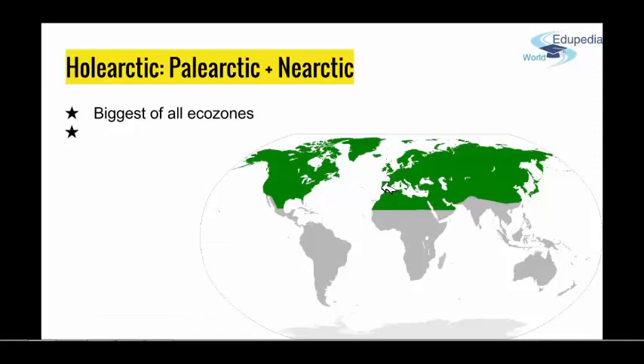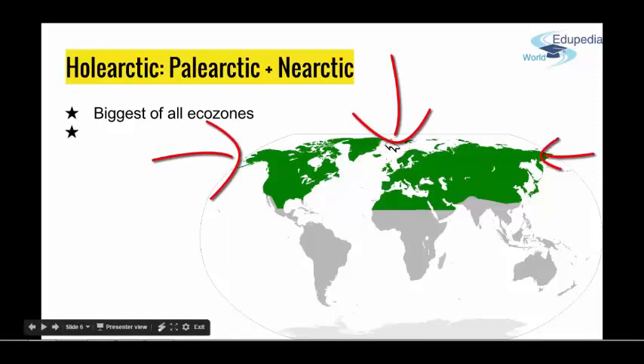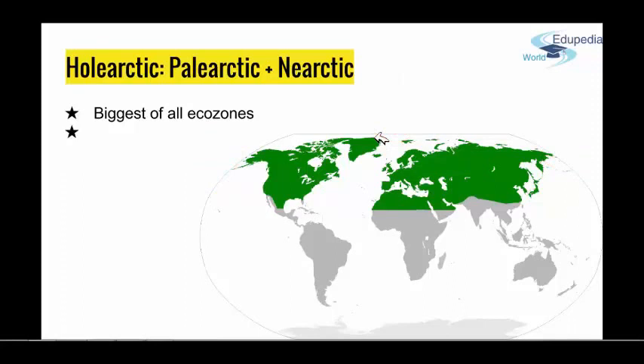Paleo-arctic and Arctic were connected by continental bridges in the north, and that is why similar species can be found in both continents, because they could move from one place to another.